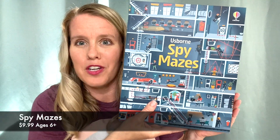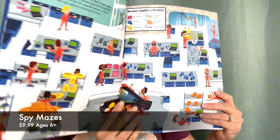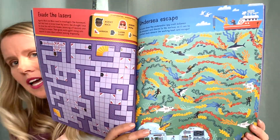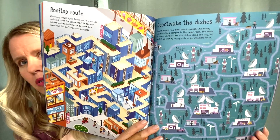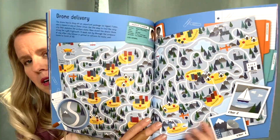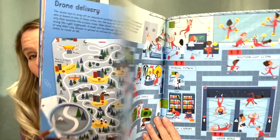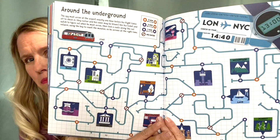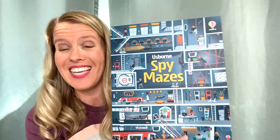For spy lovers, we have a new Spy Maze book packed to the brim with all kinds of mazes. You're going to help people figure out ways to get from point A to point B. There's a small paragraph on each page to help with reading and comprehension skills and to add a little bit more to the maze activities.